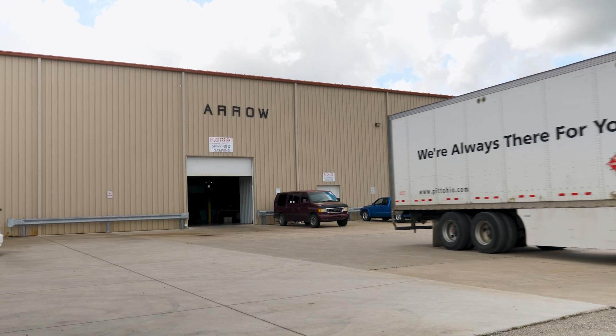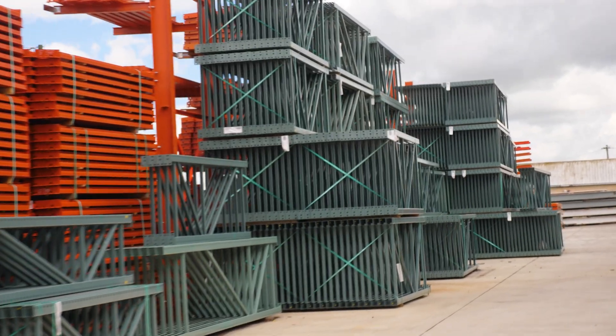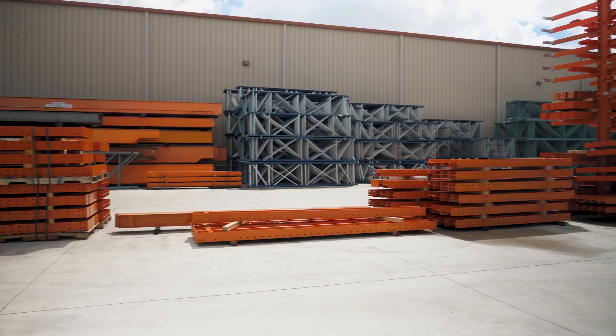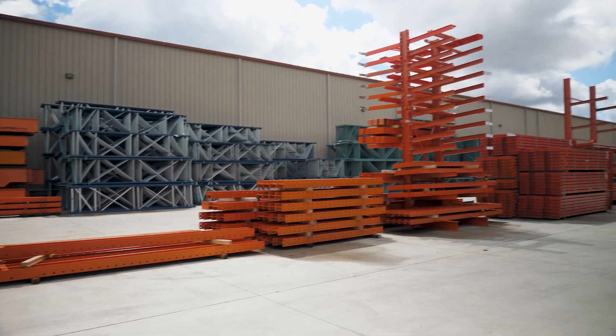We are a stocking dealer of Interlake pallet racking. We stock uprights and beams in all common production sizes, available for pickup and freight delivery.